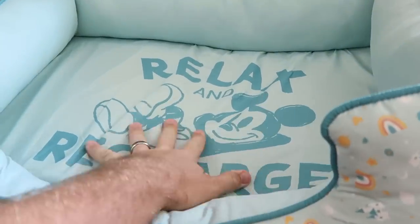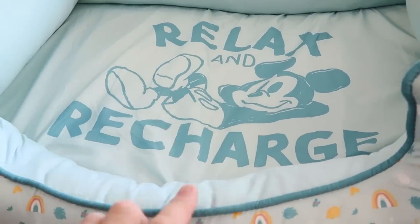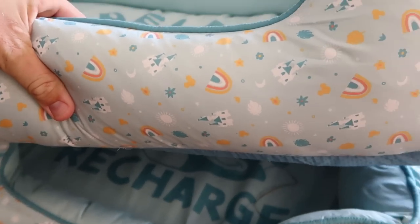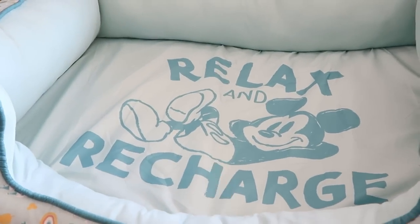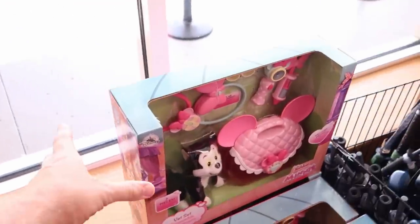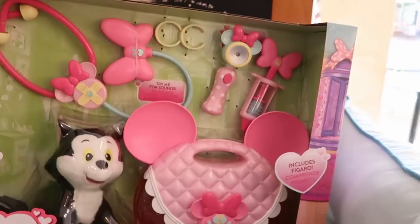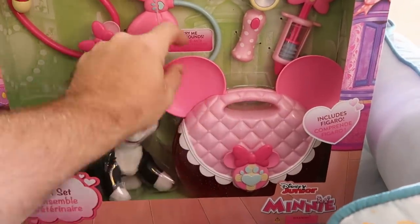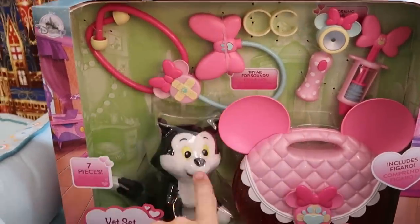They have an abundance of ginormous pet beds that say 'relax and recharge' with Mickey laying in the front and all the Cinderella castles and rainbows — $24.99, a really large pet bed. From the Disney Junior collection they have the Minnie Mouse vet set: a little case with Minnie's ears that has sounds, a stethoscope, and comes with a little toy plushie — really neat at $12.99 from $30.